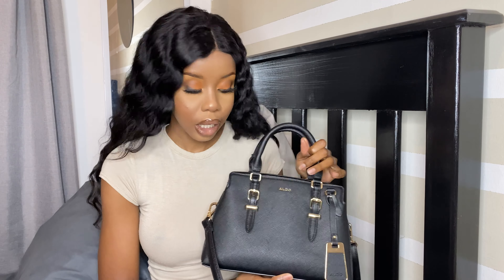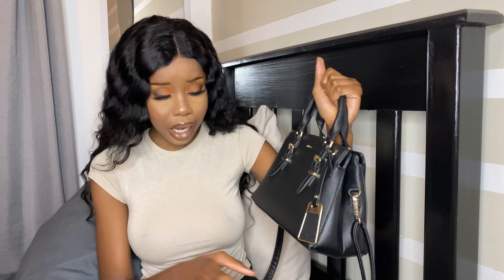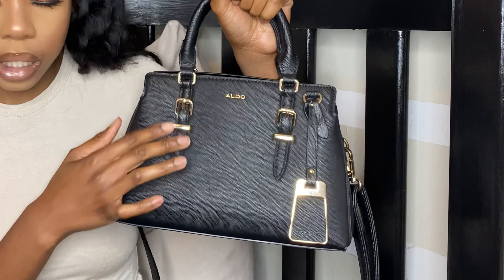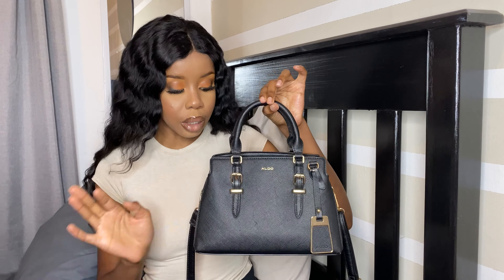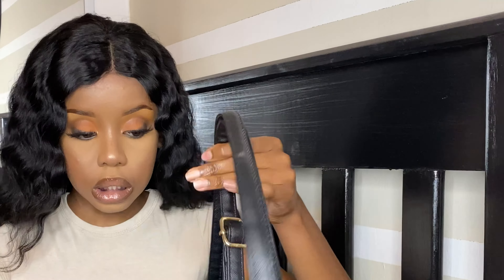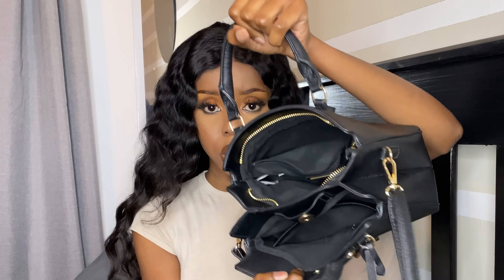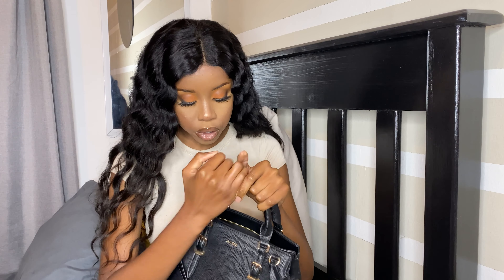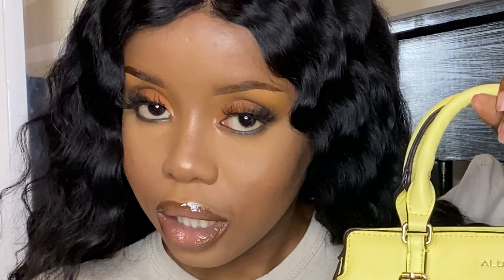So this first handbag is an Aldo purse. It's black, and I love the gold details — it's so cute and fits with everything. It has two compartments and is a very beautiful bag. Because I loved it so much, I also got the yellow version.